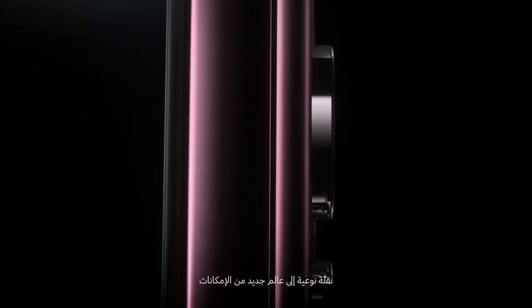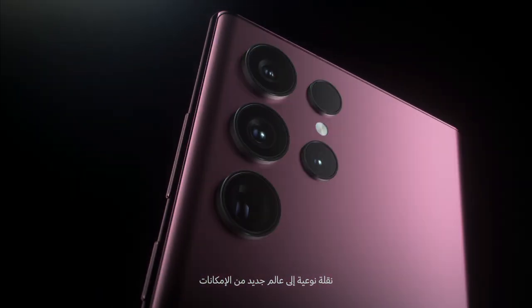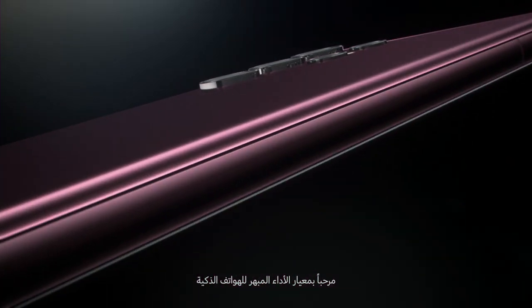Meet Galaxy S22 Ultra, a transformative leap into a new world of possibilities. Welcome to the epic standard of smartphones.